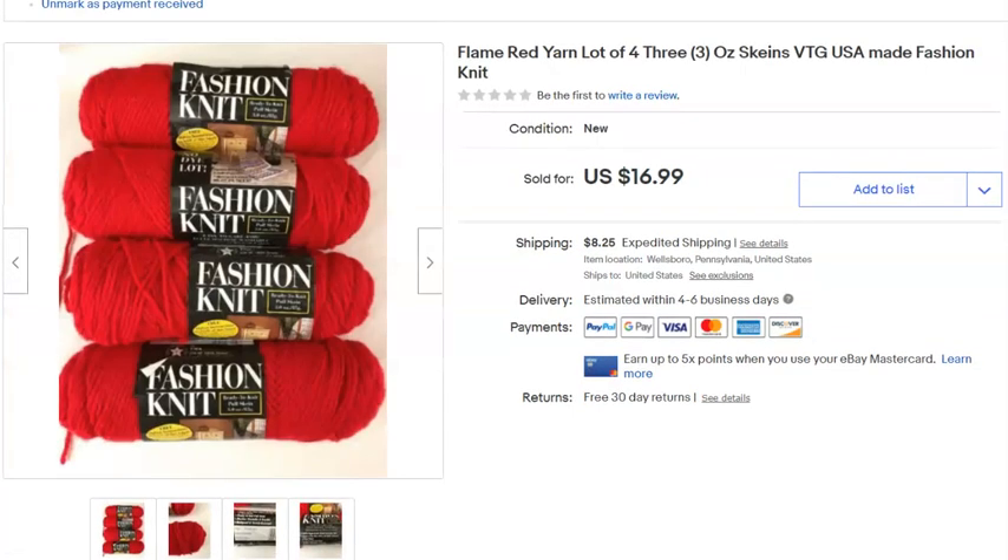Some yarn — a while back I bought a big bag of yarn at Goodwill and sold most of it off. Yarn's not a big seller for me. I paid $1 for this, listed it March 16th, 2018, and sold it May 14th for $16.99 plus shipping. Red yarn is kind of vintage and hard for people to find their color, so that helps.